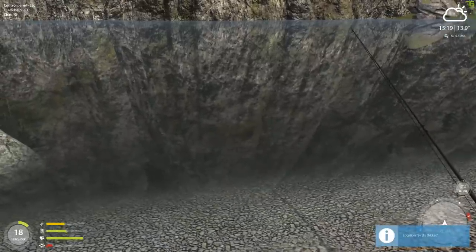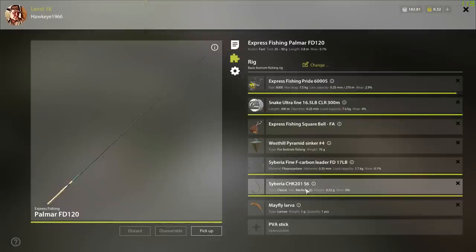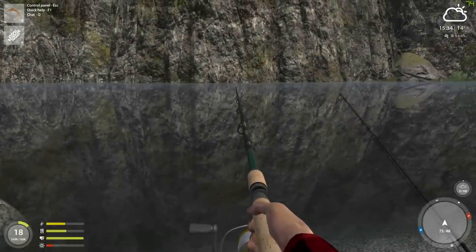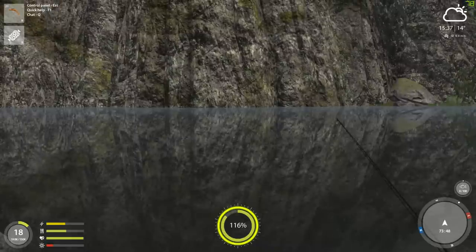Now, we're going to slide down. On this one, I've got a Mayfly. I've also got a S6 hook and 17-pound leader. Both of these are fluorocarbon leaders, by the way. And in both of them I'm using the West Hill Pyramid Sinker No. 4 — this is 70 grams. This pyramid is important for this water; that shape keeps it from being moved by the current. And then I've got Snake Ultra Line 16.5-pound clear — I've got plenty of it, so if anything big gets on it, we shouldn't lose that fish.